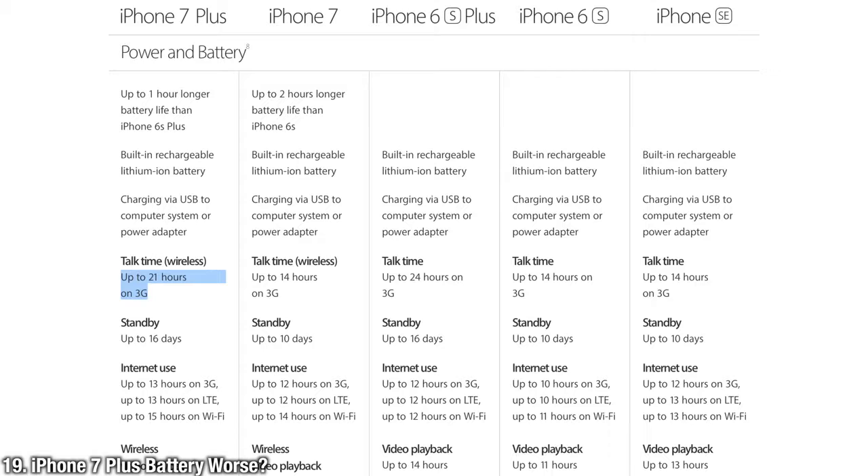The iPhone 7 Plus battery is better in all ways except one — you can talk less on it. That's 21 hours of talk time versus 24 hours on the iPhone 6S Plus.